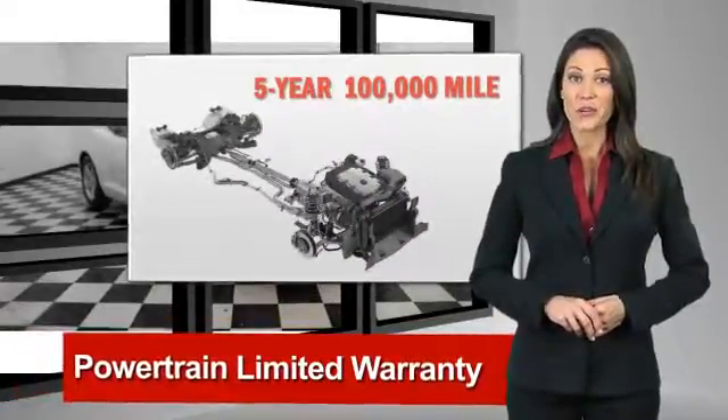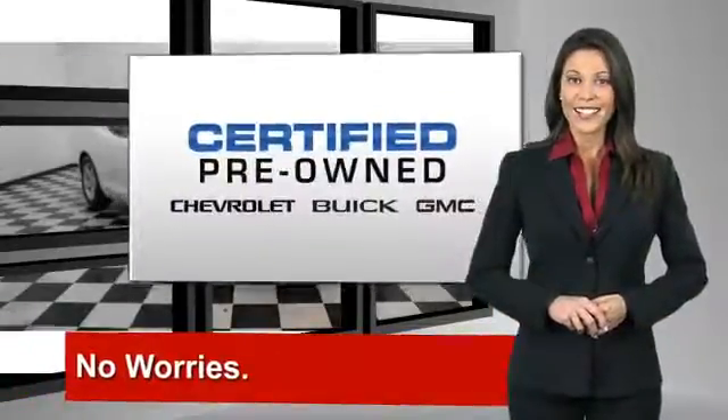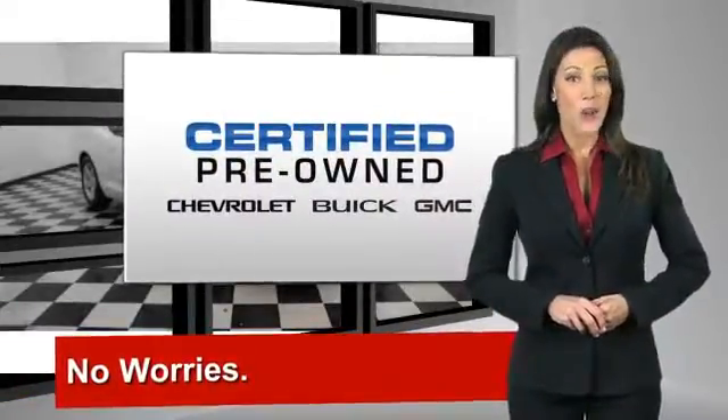free vehicle history report, and more, you can expect it all from a GM Certified used vehicle. GM Certified means no worries.